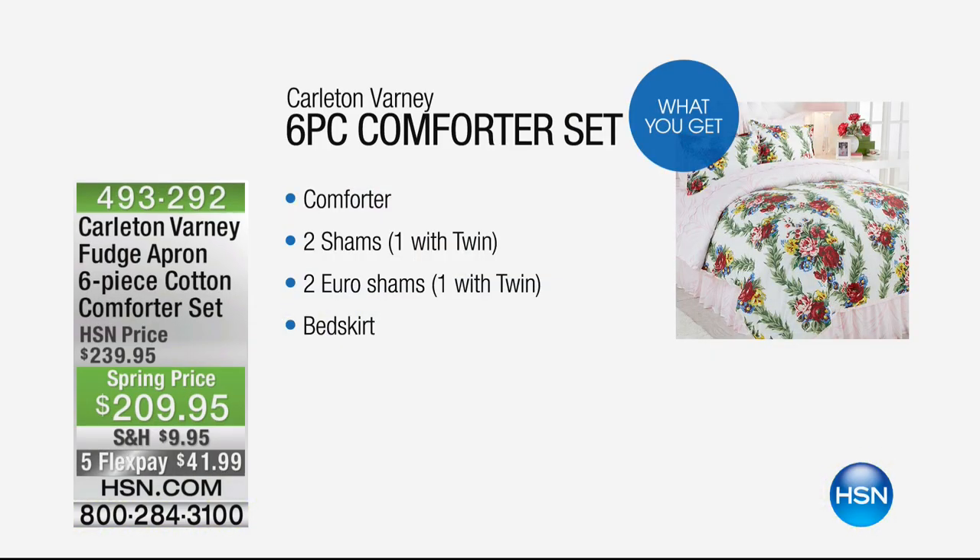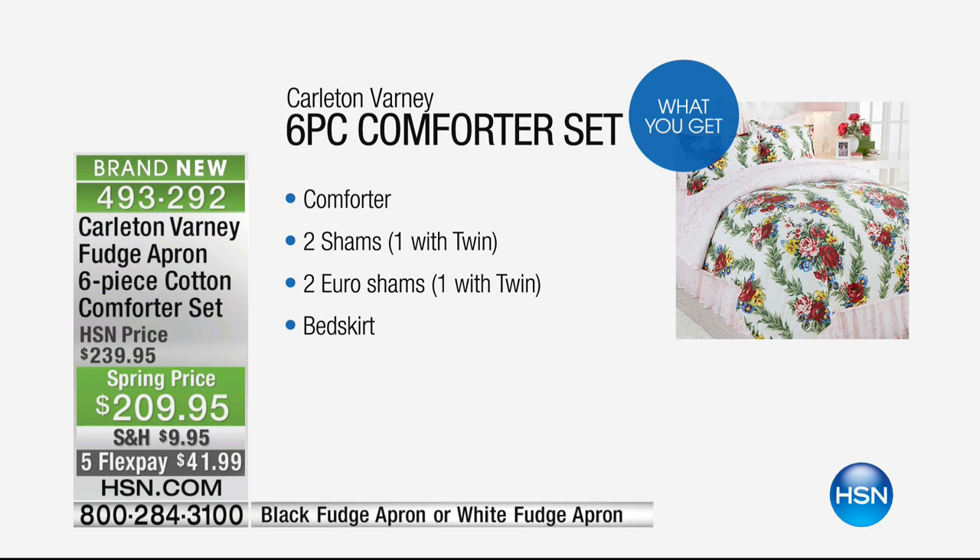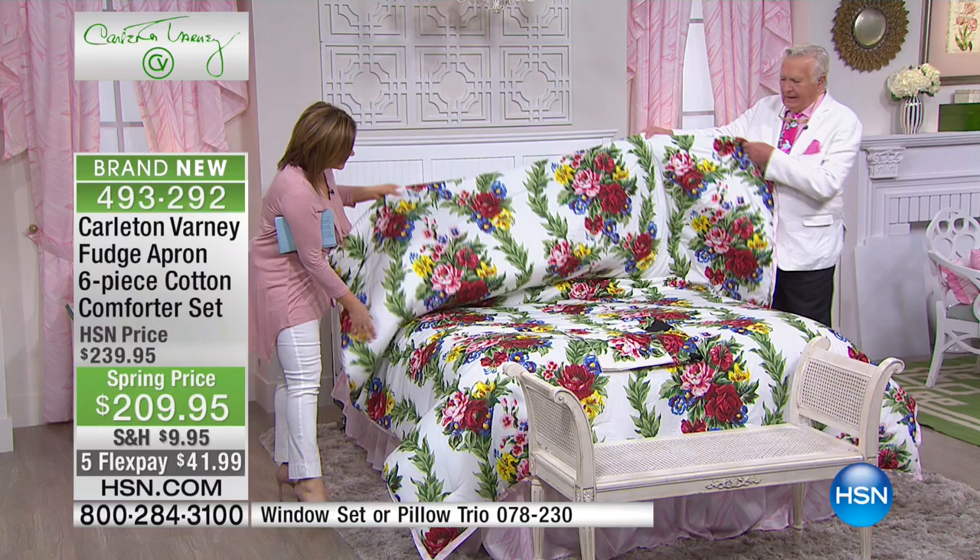We are moving on to such a treat right now — $30 savings on a six-piece cotton comforter set that's machine washable, you don't have to baby it. Talk about iconic — this is the fudge apron print. Carlton just gave me a lesson backstage; it is so fascinating. Please share with everybody — this is the star of this show.